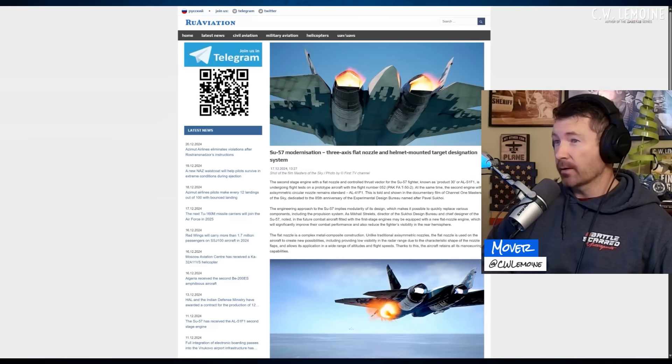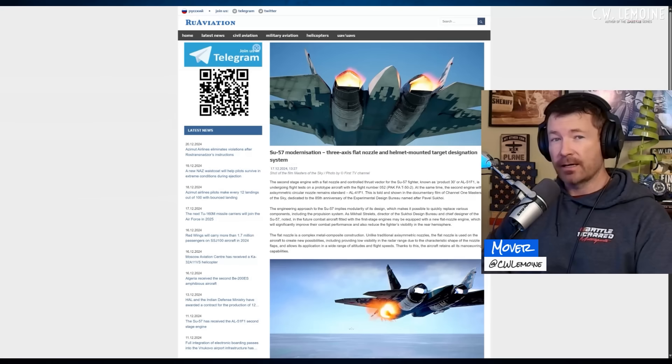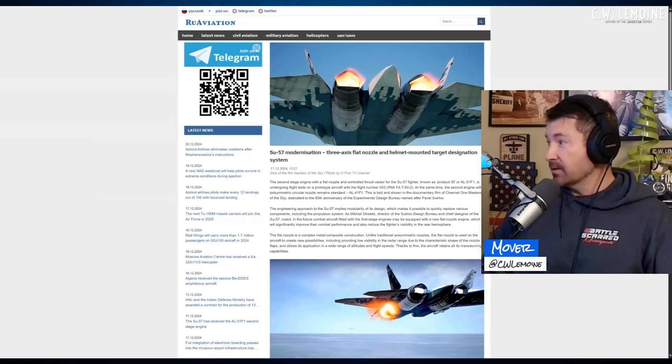RU Aviation is reporting that the Su-57 modernization includes a three-axis flat nozzle and helmet-mounted target designation system. The second-stage engine with a flat nozzle controlled thrust vector, known as Product 30 or AL-51F1, is undergoing flight tests on a prototype aircraft with flight number 052-PAC-FA-T50-2. People are always quick to point out the Su-57 versus the T-50, but one is a prototype for the other — they have to test it before it becomes production. So eventually it'll make it to the Su-57 if this is successful.